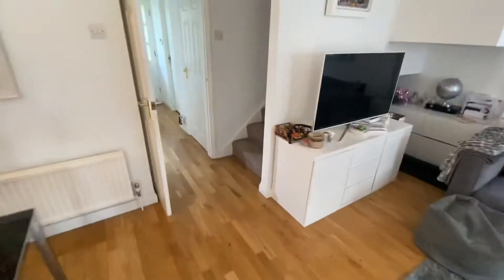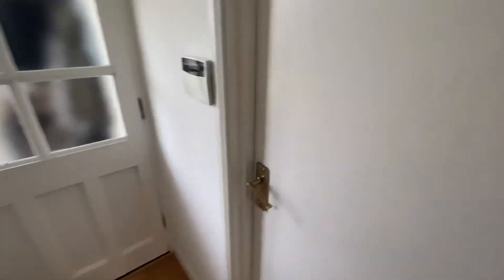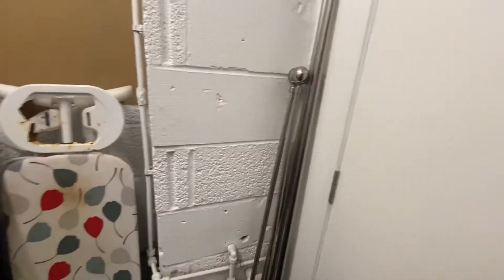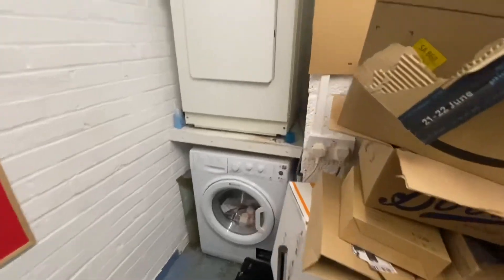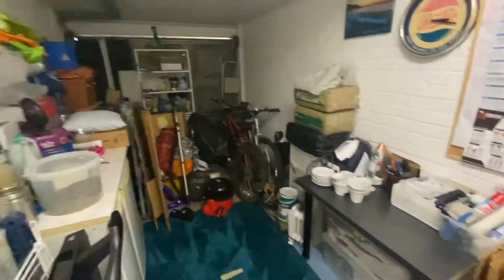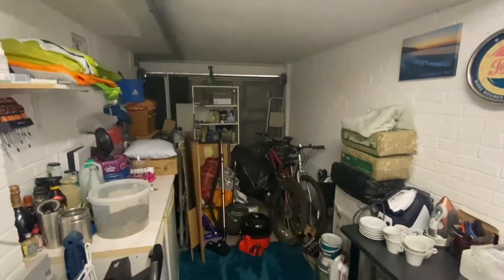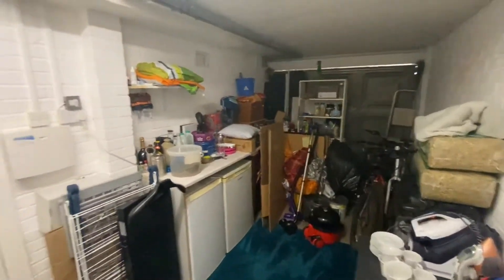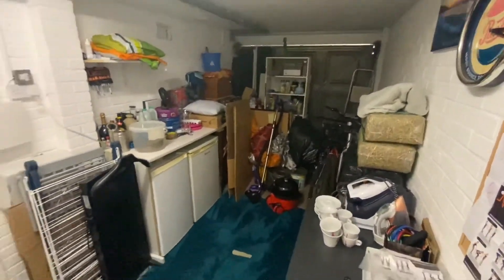The property also offers storage space in the form of a garage located just for the tenants of the property. This houses the washing machine and tumble dryer. With a large door — not suitable for a car, but good for bikes, children's pram, that sort of thing. Good for general household storage.